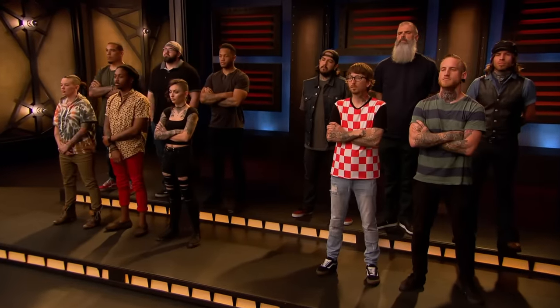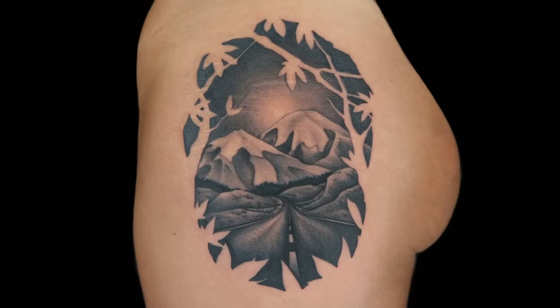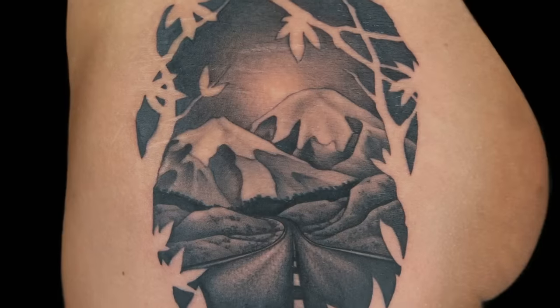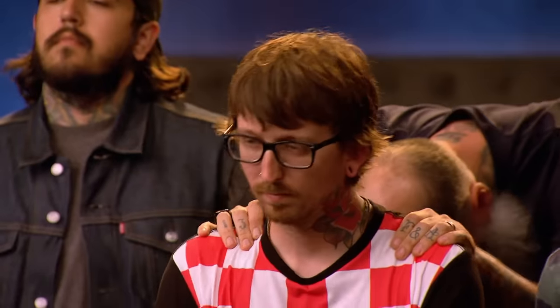Best tattoo of the day — who takes it down? My vote is for Tiffer. You can't deny that mountainscape and that soft light that's breaking through. The best tattoo of the day goes to Tiffer. Runaway train, my friends.